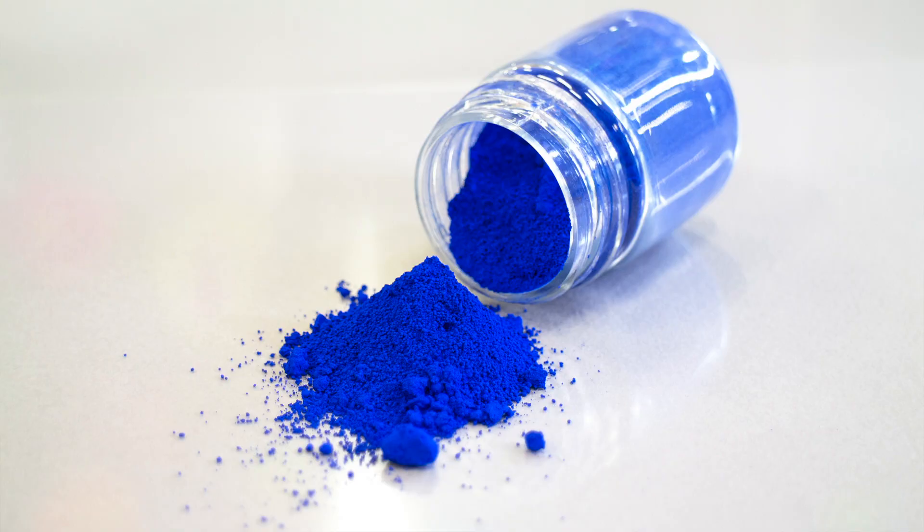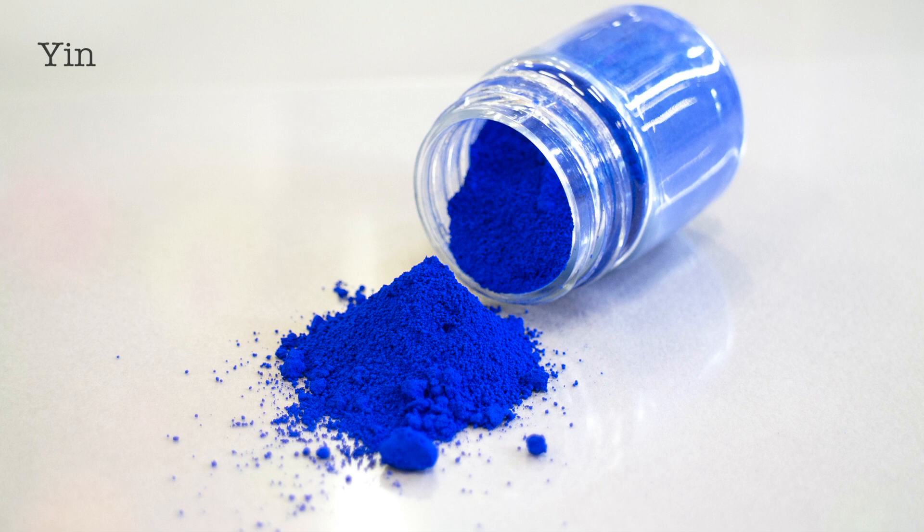It was developed at Oregon State University in the College of Science, kind of by mistake. The researchers were working on some electrical componentry, mixing a whole lot of rare elements, and actually came up with this bright blue pigment.